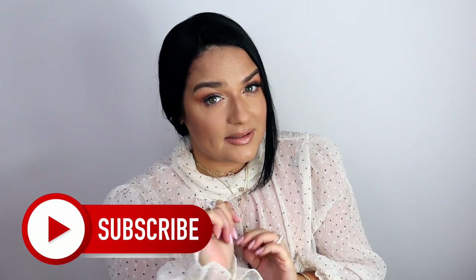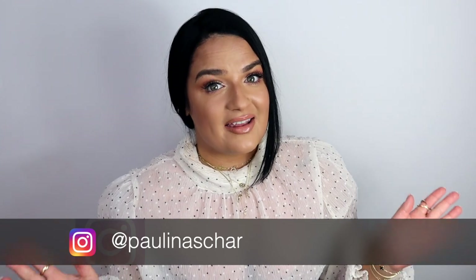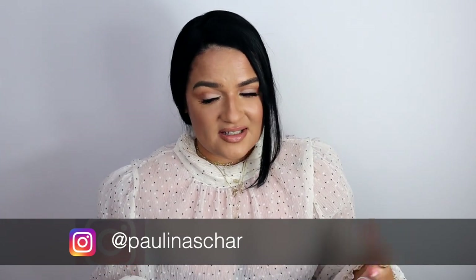If you're new here, welcome! My name is Paulina — please don't forget to subscribe and also follow me on Instagram because we have a lot of fun there. I have some very heavy tuberose fragrances but also most are quite wearable, so with these fragrances you don't have to be a particular tuberose lover.